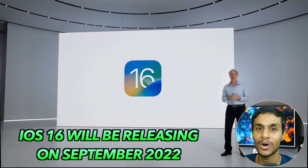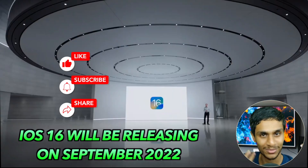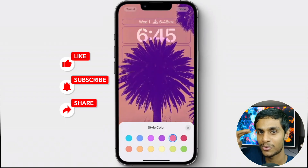That's all about the lock screen on iOS 16. If this video was helpful, make sure to hit that like button, share this video, and subscribe to our channel. This is Kedar from How To Guys, signing out.